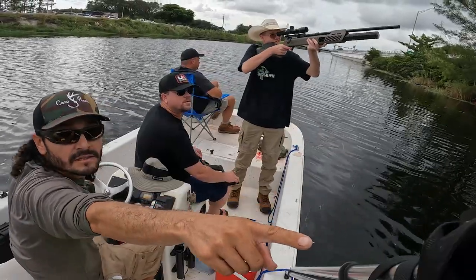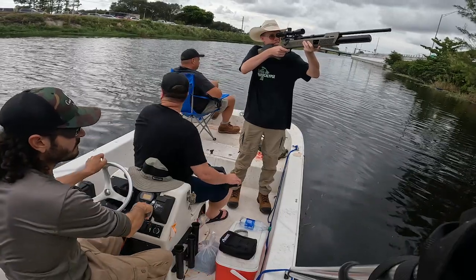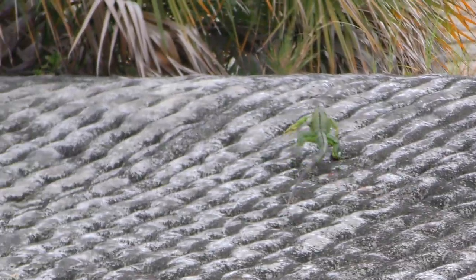Hey, I'm Iden Hanson with Umarex. We're in West Palm Beach, Florida going down the canals with David Madrid, out here hunting iguanas on basically a depredation hunt, just to take care of them because they destroy all kinds of things.